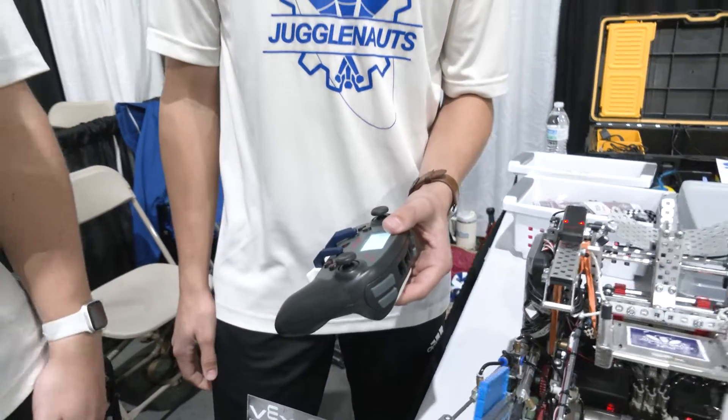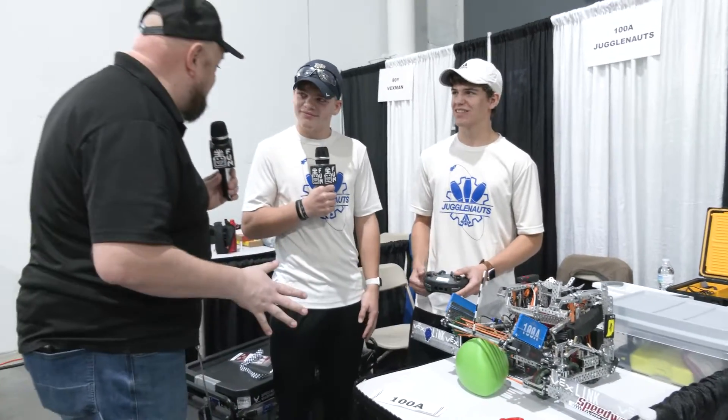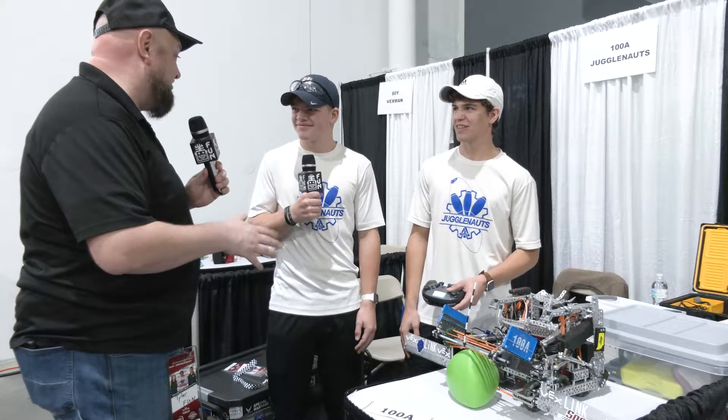Jugglenauts, thank you so much for taking the time to tell us more about your team and your robot. I can't wait to see how you do here at Speedway — I know you're expecting big things. Good luck the rest of the season and here at Speedway as well. Thanks a lot.